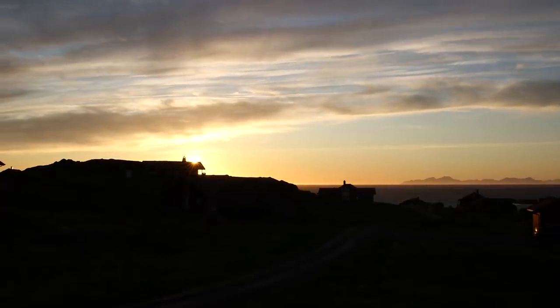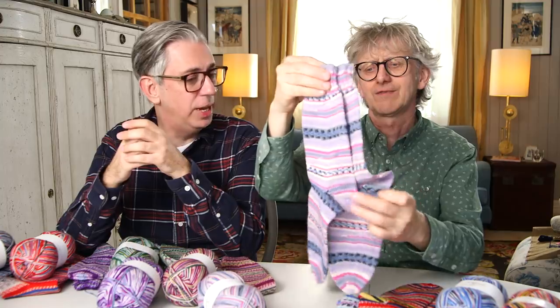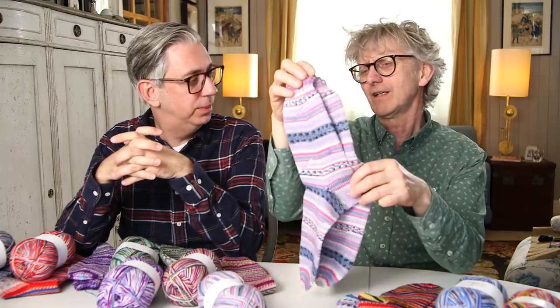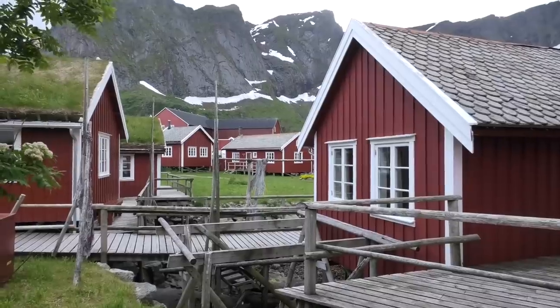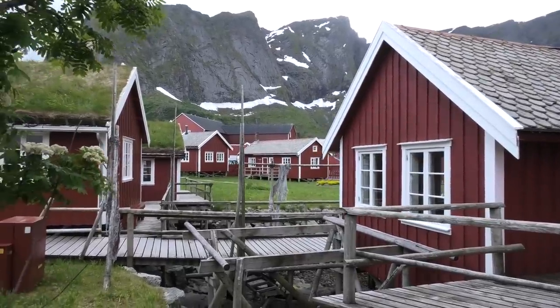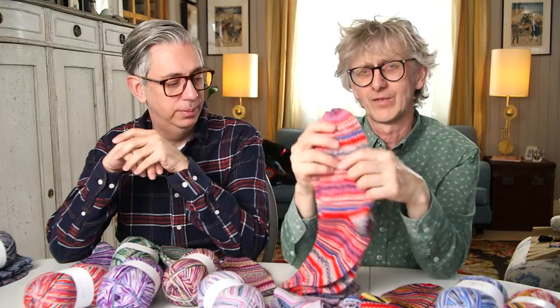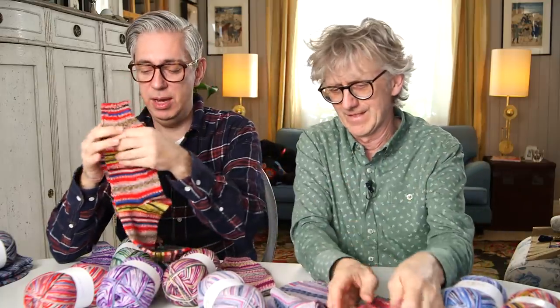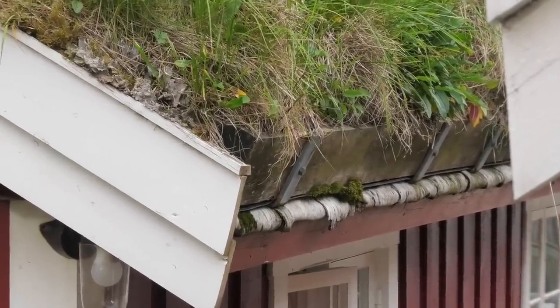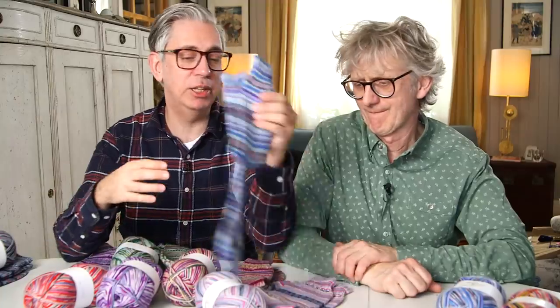We were in Lofoten during the midnight sun, and you have this beautiful soft, filtered evening light — like this color here, for example, called Svolvær, which could be the sky in the evening during summer. This red one reminds us of the fishermen's huts we stayed in, those small red cottages next to the water. And then the green is for the grass roofs on the fishermen's cottages around Lofoten.